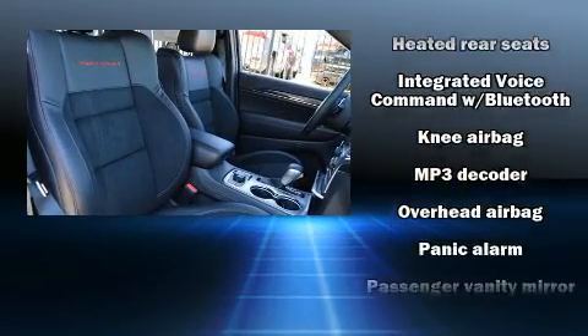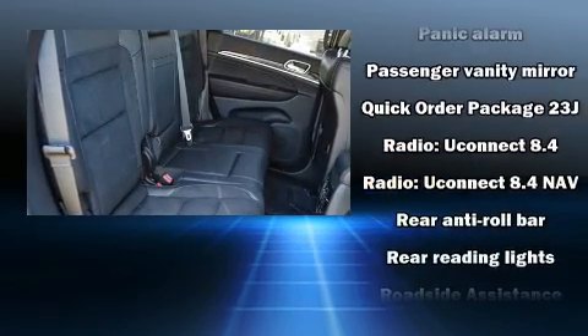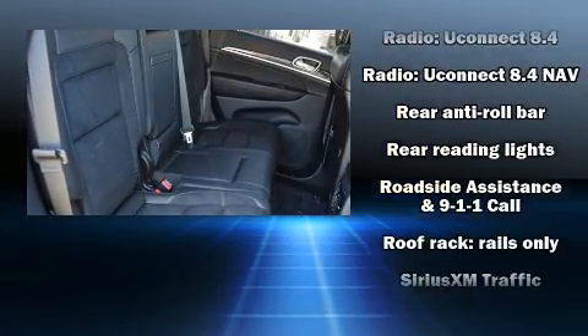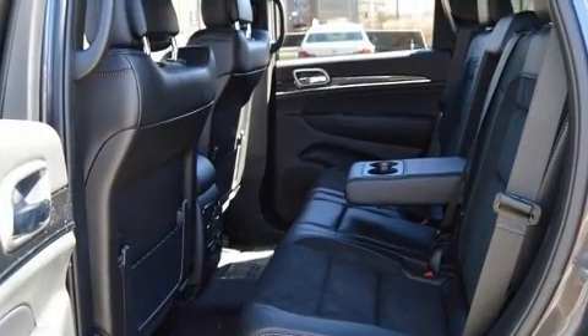Additional safety features include a security system, an emergency communication system, and four-wheel disc brakes with ABS. Safety and maximum capability are assured via self-leveling rear suspension, which maintains optimal driving geometry.